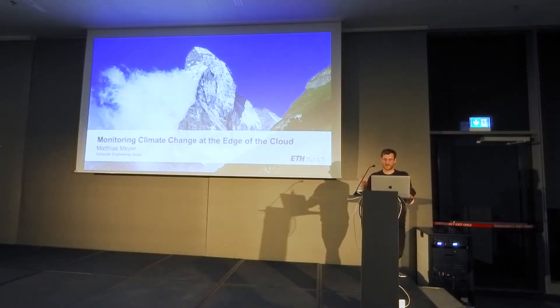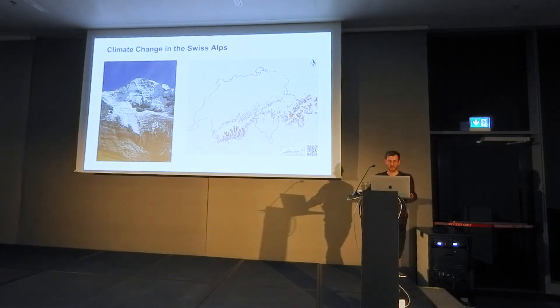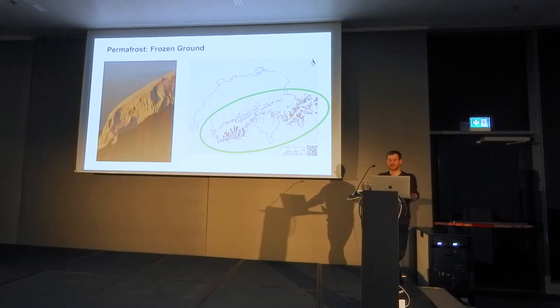Hi everyone. I'm going to present some of our work on climate change monitoring. Climate change strongly affects the polar regions, but it also strongly affects alpine areas such as the Swiss Alps. Most of you know that glaciers are melting and retreating, but it is less known that a large fraction of the alpine region is actually permafrost.